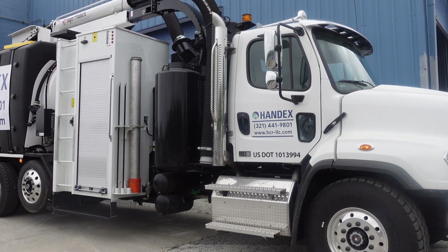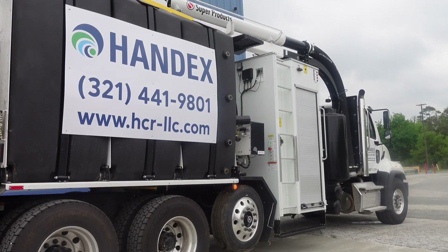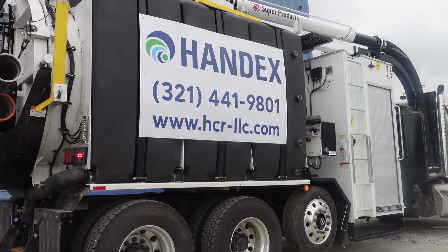Hydro excavation trucks involve the use of high-pressure water jets. These water jets help excavate underground areas. This form of excavation is non-invasive, making it a safer and more popular approach.